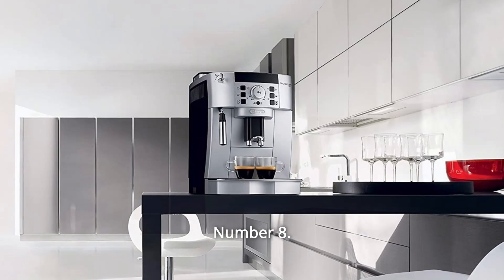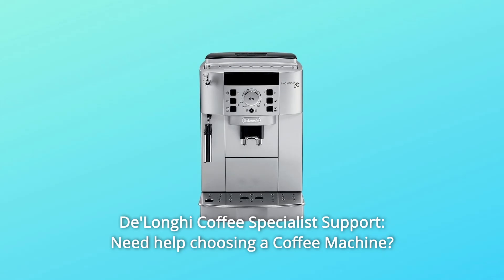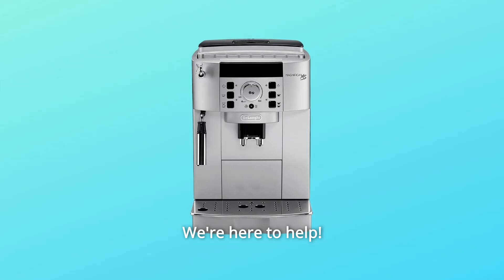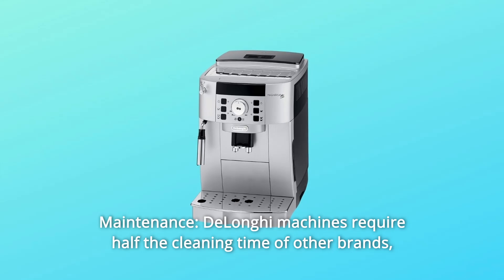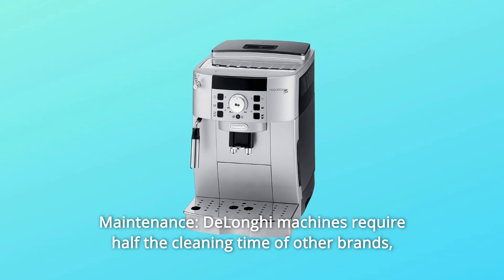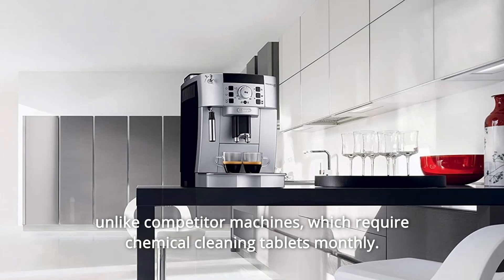Number 8: DeLonghi Coffee Specialist Support. Need help choosing a coffee machine, setting up your new machine, or choosing the right coffee beans? We're here to help. Number 9: Maintenance. DeLonghi machines require half the cleaning time of other brands. Unlike competitor machines, which require chemical cleaning tablets monthly.